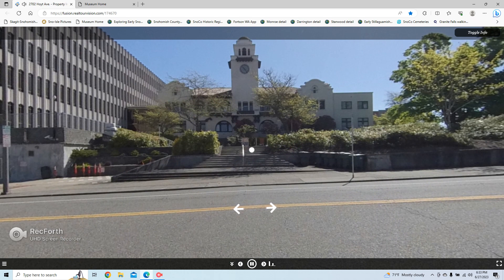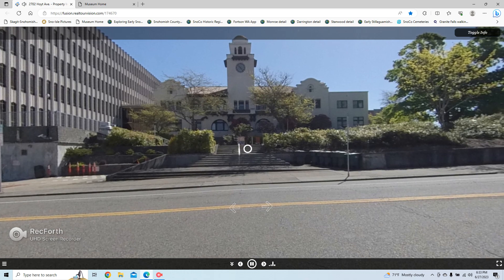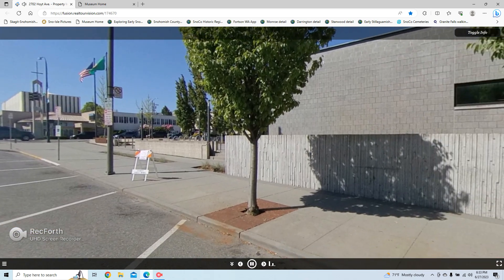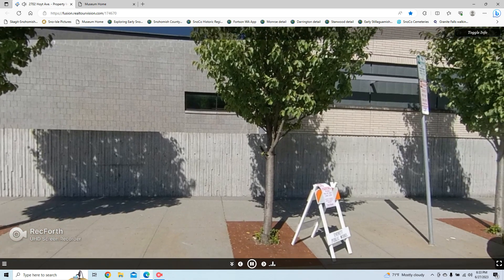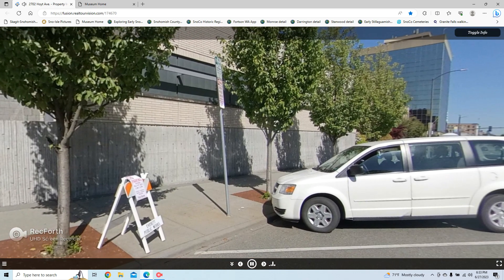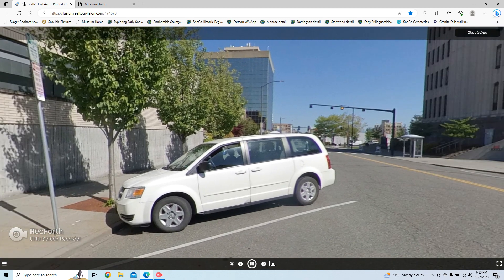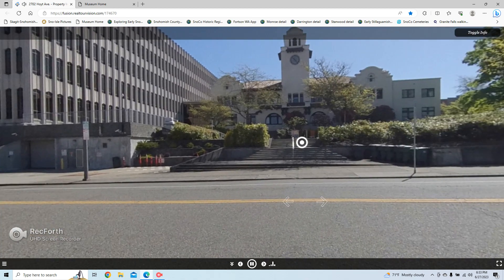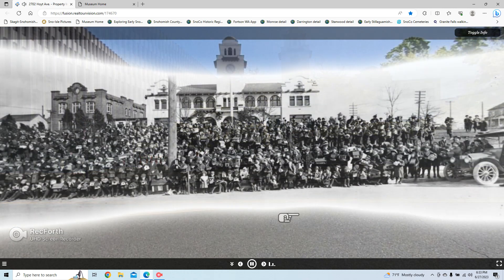Standing on Whatcom Avenue looking at the front of the courthouse, you can turn in a circle to see how development has filled the block to the west. You can also press the time travel button to see how the location has been part of celebrations over the years. Here you see the hundreds of participants in the 1916 children's birdhouse contest — hundreds of kids, hundreds of birdhouses.